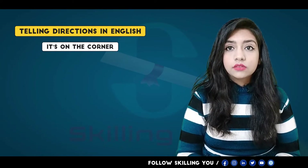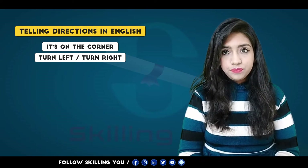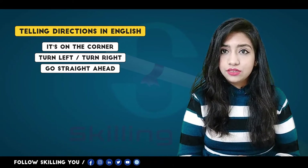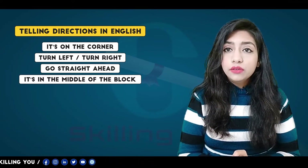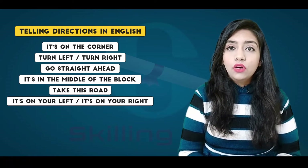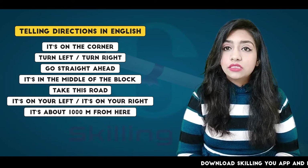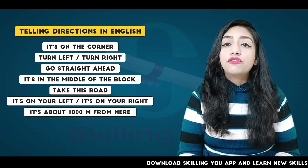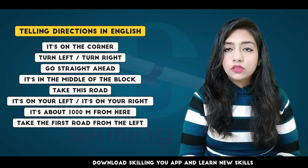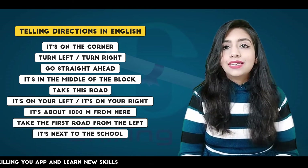It's in the middle of the block. Take this road. It's on your left, or It's on your right. It's about 1,000 meters from here. Take the first road to the left, or take the second road to the right. It's next to the school.